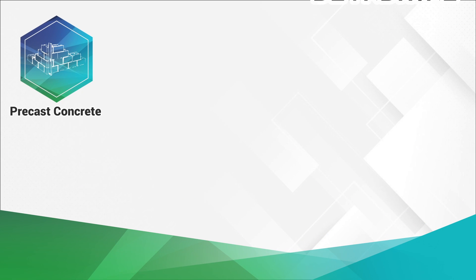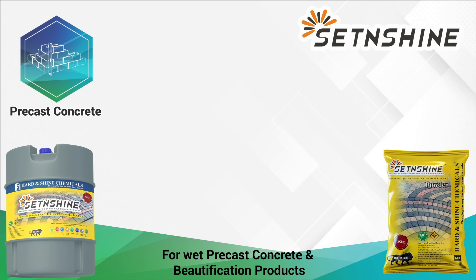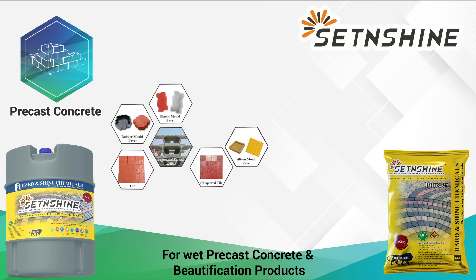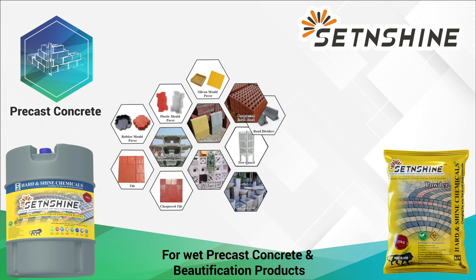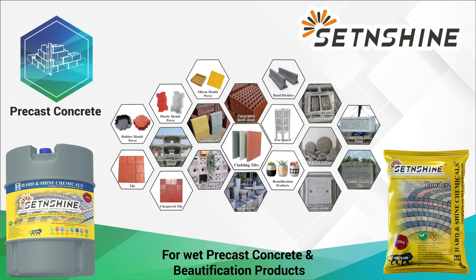In pre-cast concrete, for wet pre-cast concrete products, we have Set and Shine chemical admixture, which comes in liquid and powder forms. Used in manufacturing of rubber mold pavers, tiles, plastic mold pavers, segmental pre-cast bridges, checkered tiles, silicon mold pavers, curb stones, and many more pre-cast products.